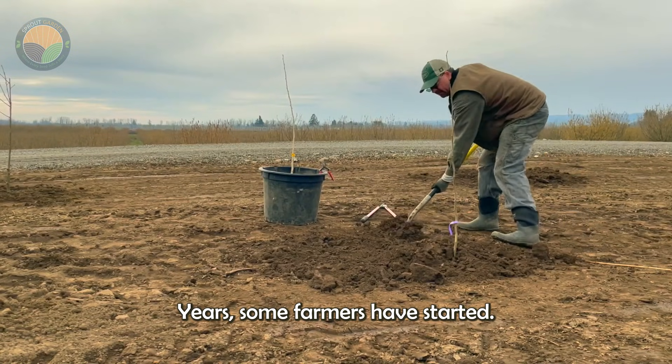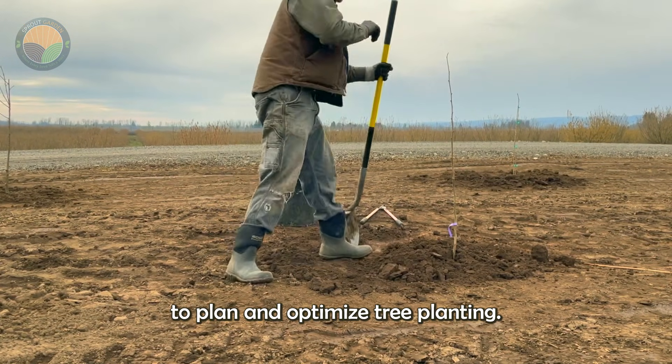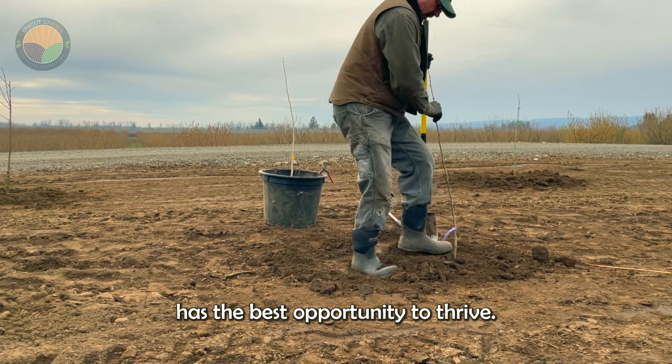In recent years, some farmers have started using advanced GPS technology to plan and optimize tree planting, ensuring each hazelnut tree has the best opportunity to thrive.